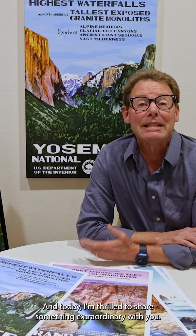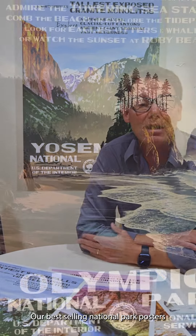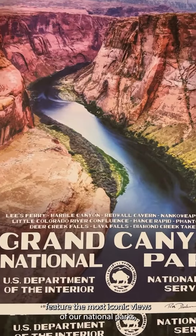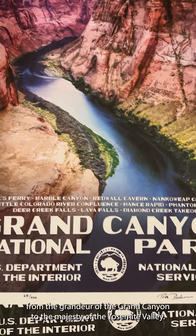Hey there, Rob Decker here with National Park Posters, and today I'm thrilled to share something extraordinary with you. Our best-selling National Park Posters feature the most iconic views of our national parks, from the grandeur of the Grand Canyon to the majesty of the Yosemite Valley.